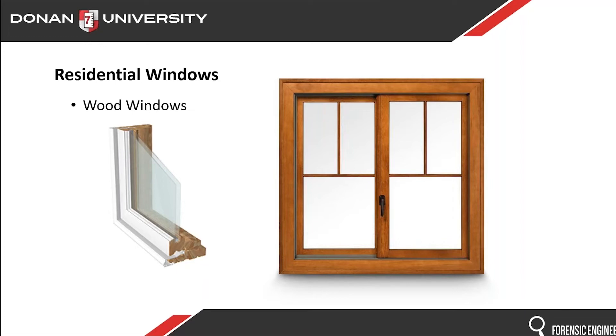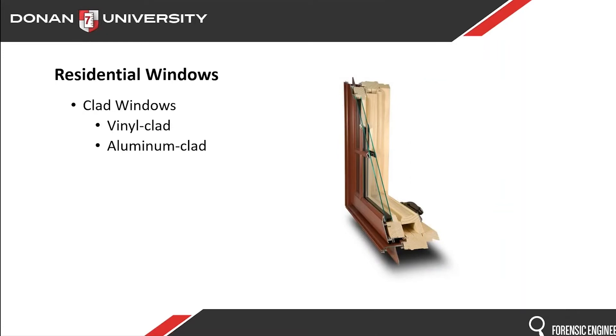Windows are made out of several different types of materials. Wood windows can either be the base of a window or the actual outside surface. One thing about wood windows is that the exterior has to be maintained — they've got to be painted and sealed, so there's a lot more maintenance that goes into a house with wood windows. With vinyl or aluminum clad windows, even if the base is still wood, you don't have those maintenance issues.